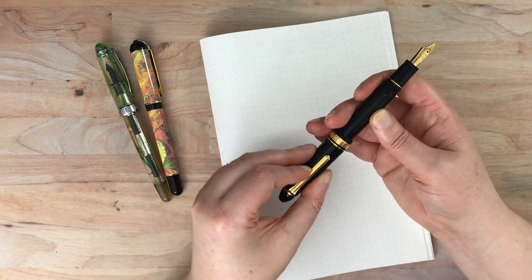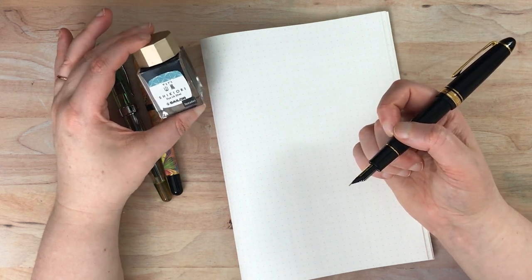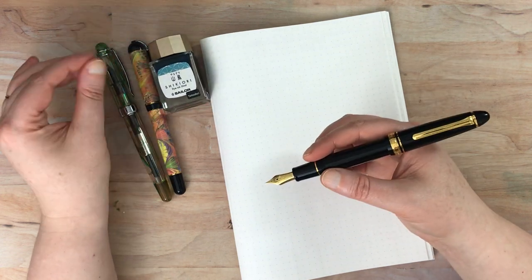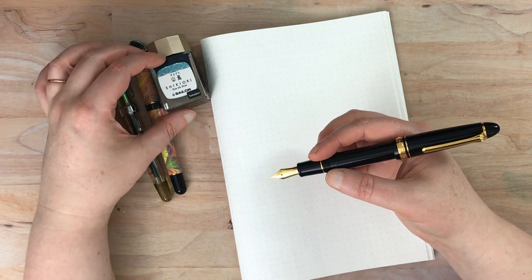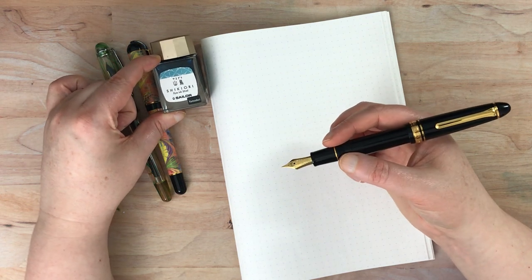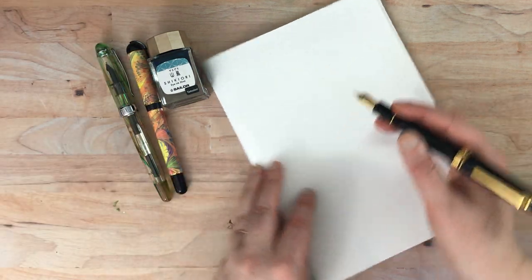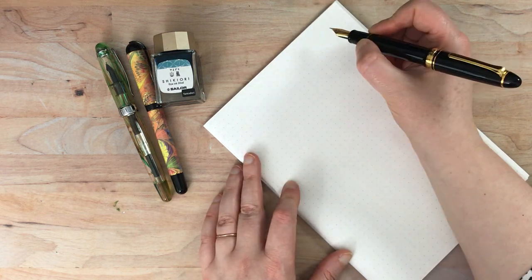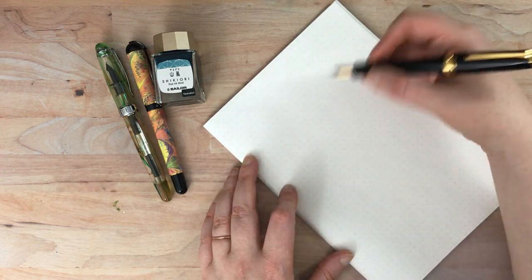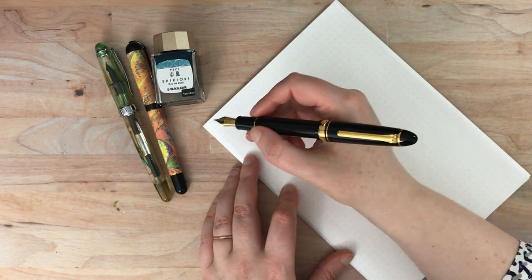The ink I have in this one is the Sailor Shikiori Yamadori. I actually have a cartridge in here because I got the full set of cartridges for the Shikiori line. When I was trying it out, I thought I'd definitely want more of this ink beyond the three cartridges, so I bought the bottle to make sure I'd have it. I'm going to write the name of the pen, the name of the ink, and then the quick brown fox sentence so you can see how it writes, then put it up to the camera.